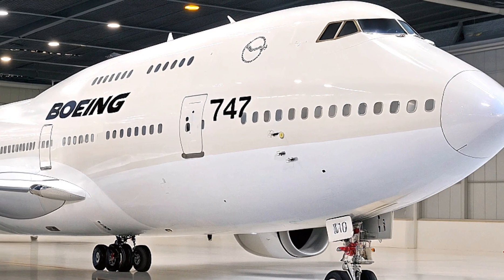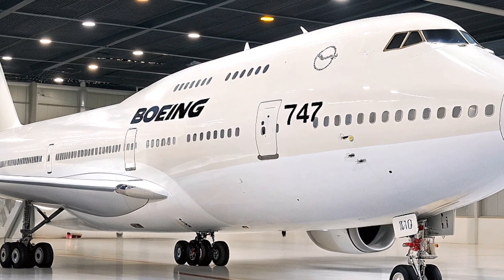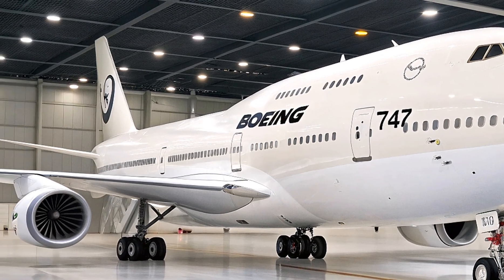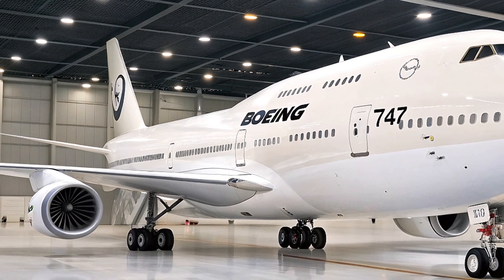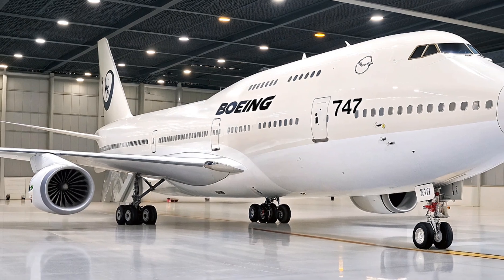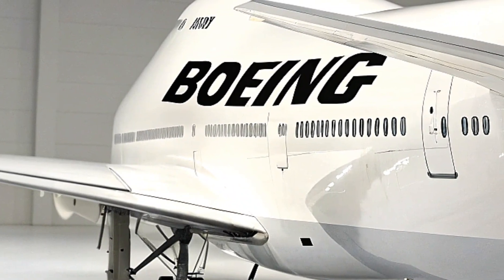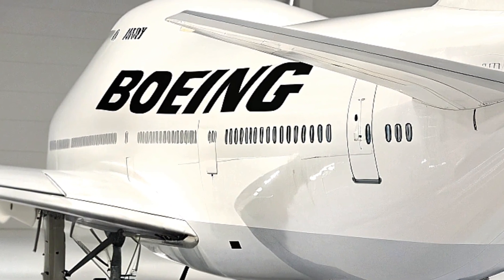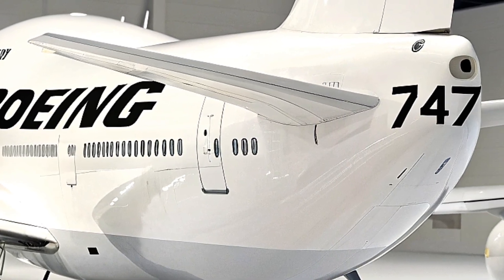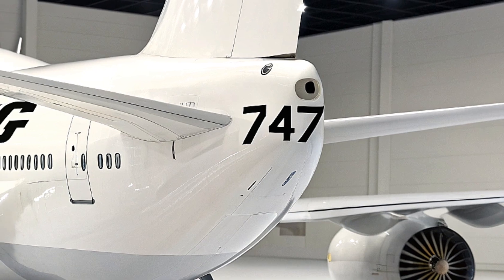From a commercial standpoint, the launch of the 2026 Boeing 747 Jambo Jet has sparked renewed interest among airlines looking to modernize their fleets with efficient, versatile, and passenger-friendly aircraft. Orders have come from major carriers in North America, Europe, Asia, and the Middle East, reflecting the aircraft's broad appeal. Cargo operators have also expressed interest in dedicated freighter versions, leveraging the Jambo Jet's high payload and volume capacity for global logistics and e-commerce growth.